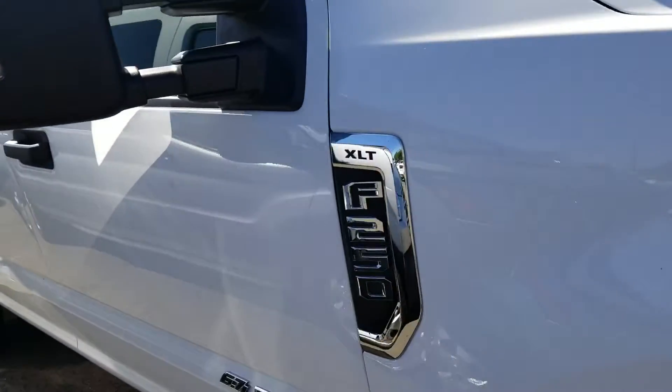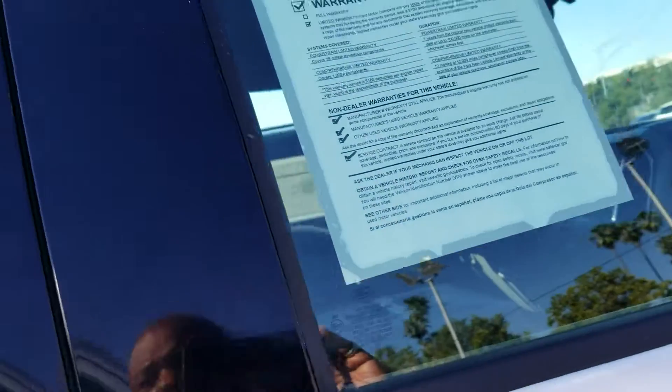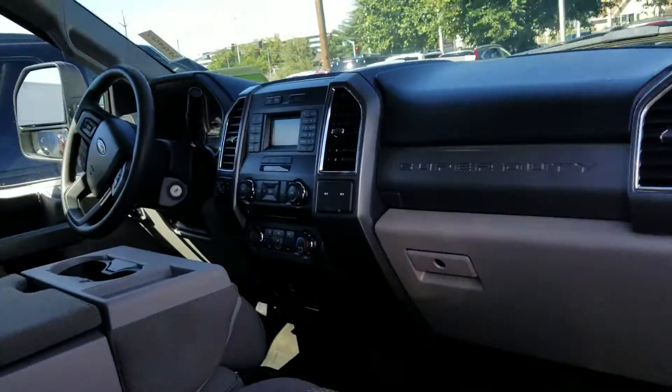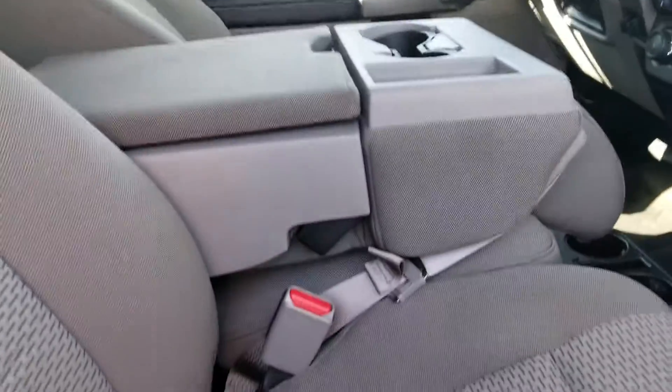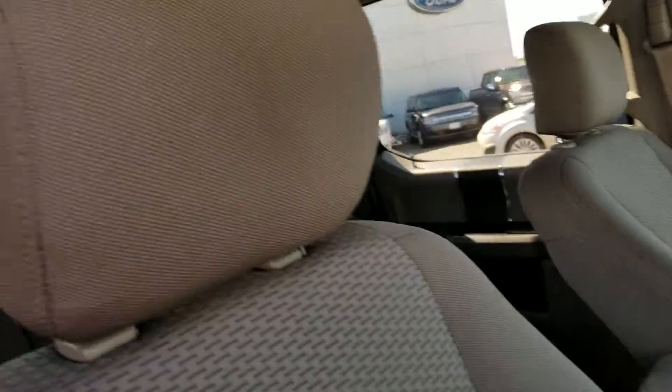It's an XLT so it does have power windows and door locks and power driver's seat. It has the Sync system where you can talk through your phone. There's a 40-20-40 seat so you have a seat in the middle of the console, and you can fit three people in the front and three in the rear.